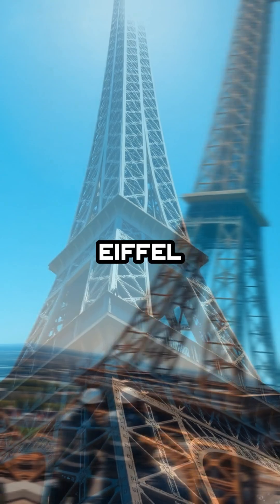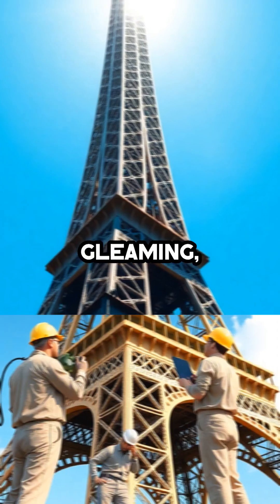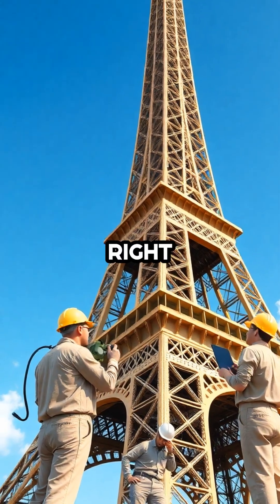So the next time you see the Eiffel Tower shimmering in the sunlight, remember — it's not just gleaming, it's actually growing right before your eyes.